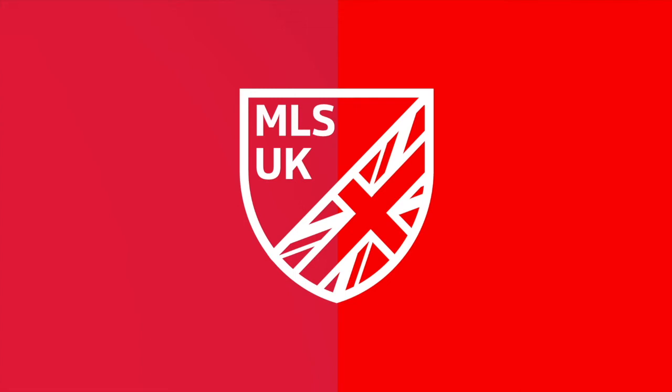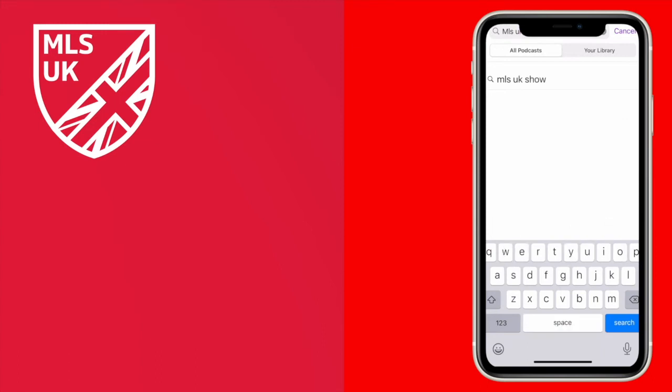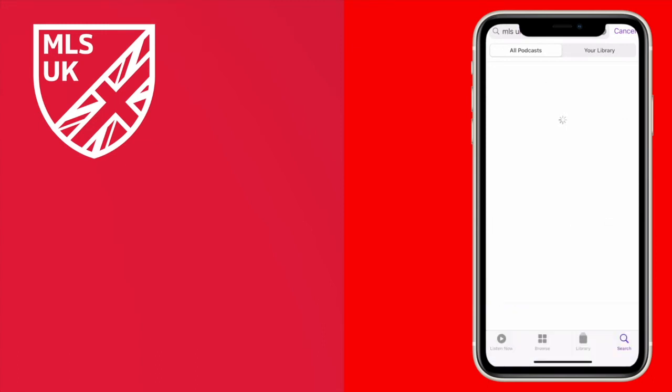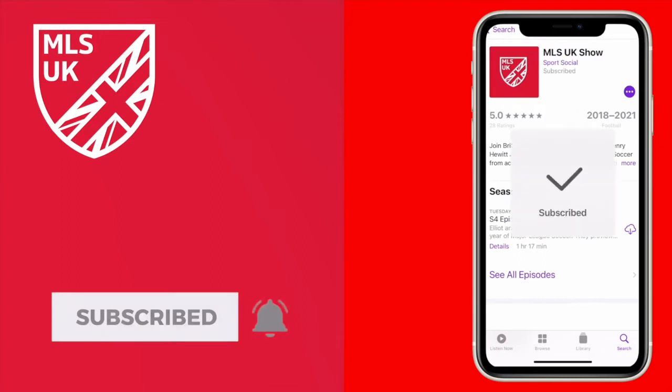Welcome to the MLS UK Show. If you want to support the show, you can subscribe on your podcast provider, or subscribe and press the notification bell on YouTube. To round off the West on this MLS UK Show preview, it's Poppy's Kit Reviews for the West.